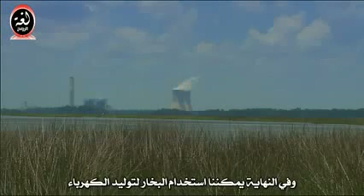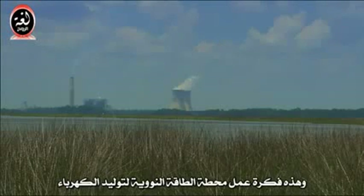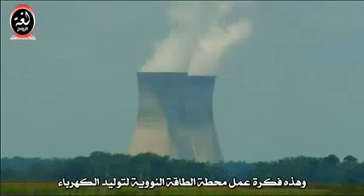Finally, we can use the steam to make electricity. This is how a nuclear power plant works.